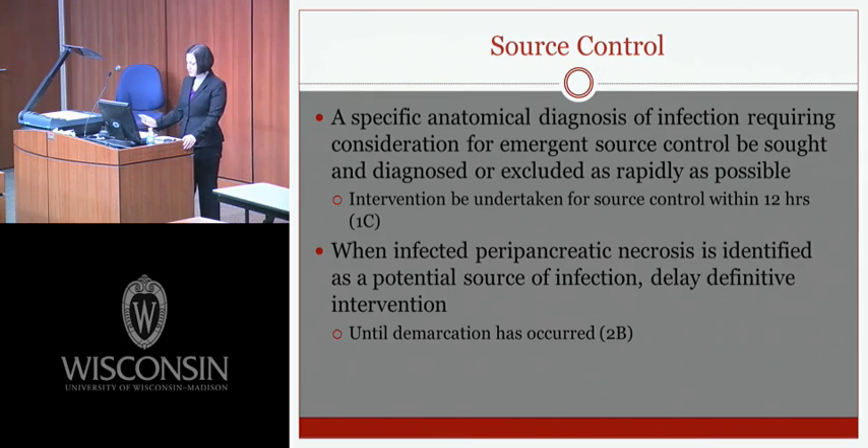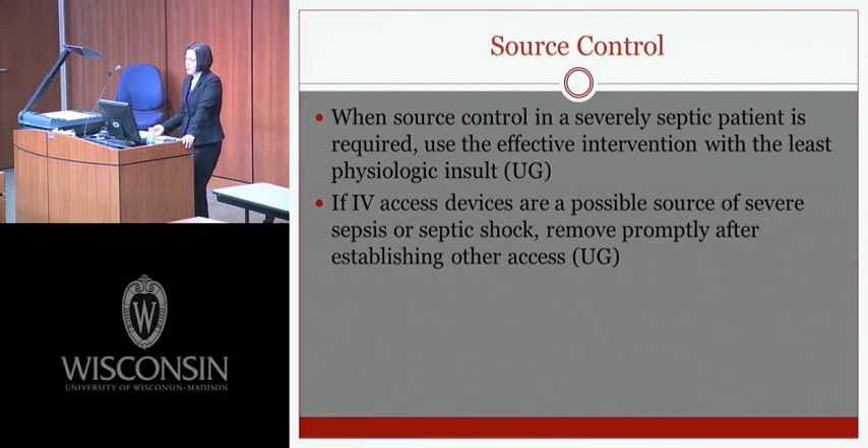Source control guidelines recommend that a specific anatomical diagnosis of infection requiring emergent source control be sought and excluded as rapidly as possible, with interventions undertaken within 12 hours. When infected peripancreatic necrosis is identified as a potential source, definitive intervention should be delayed until demarcation between viable and non-viable pancreas has occurred. When source control is required, use the intervention with the least physiologic insult, and remove IV access devices promptly as a possible source after establishing other access.